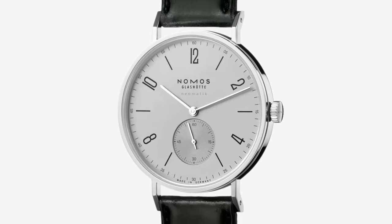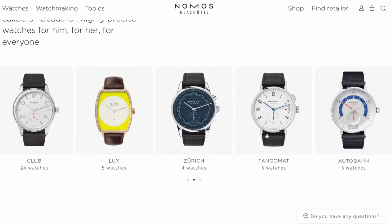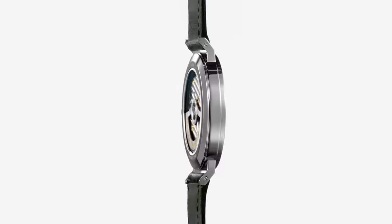Nomos didn't invent the Bauhaus movement, but it could be argued that they certainly popularised it in modern watchmaking. Their catalogue is plain, simple and basic. You can't tell much difference between their dive watches and their dress watches. They have an identity, one that you either love or you hate. It's understandable that some enthusiasts see Nomos watches as a bit boring, but there is no arguing that their designs are minimalist perfection.